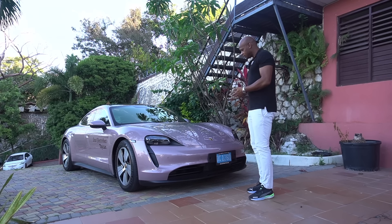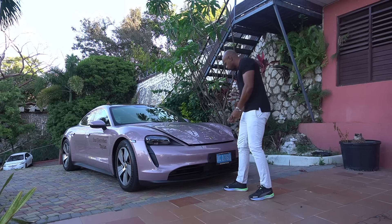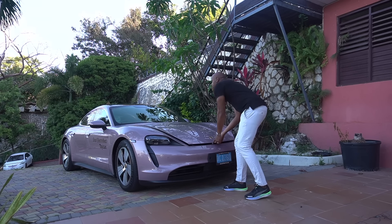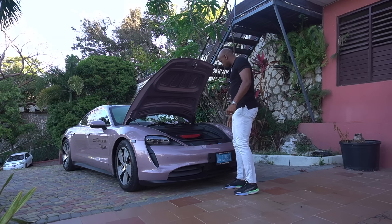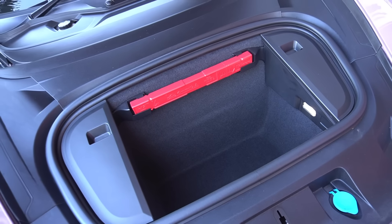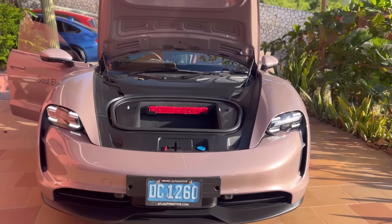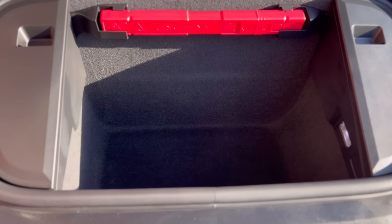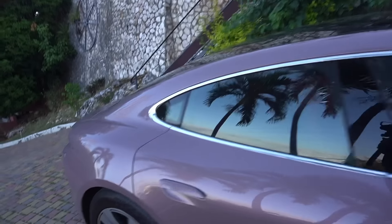Being an electric car, I'll open this. Boom. No engine in here, so you get a little storage space in the front. Let me show you guys. You can put like a little bag. But you don't even really need to put anything in here because around the back you have the trunk.